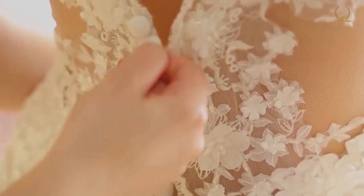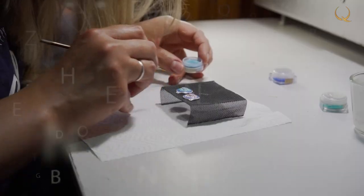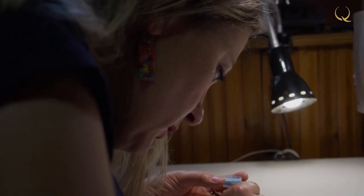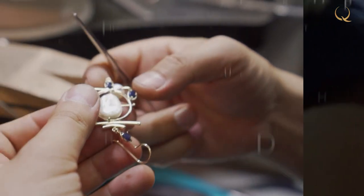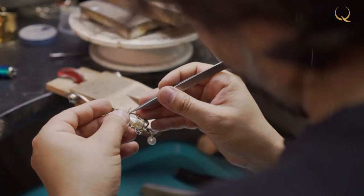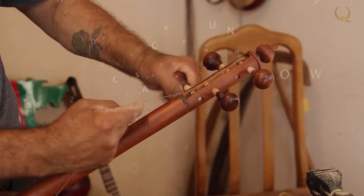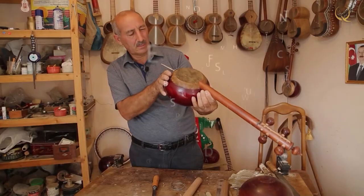In today's episode of Art of Making: how does Anastasia Tamaeva-Nikiferova work with stoving enamel? Jewelry art and the everlasting search of craftsman Nurdos Aliaskarov. And the kemenche — an Azerbaijani string bow musical instrument.